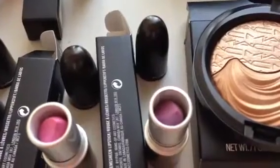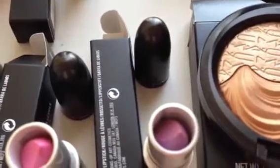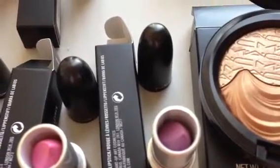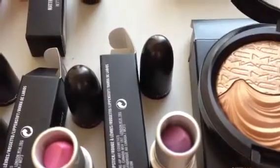The first products that I would like to discuss are some amazing products — they are the Mineralized Skin Finish products, specifically the Extra Dimension Skin Finish. This one is called Definitely Defined, and as you can see it just has a really pretty golden color and then more of a pinky champagne shade.